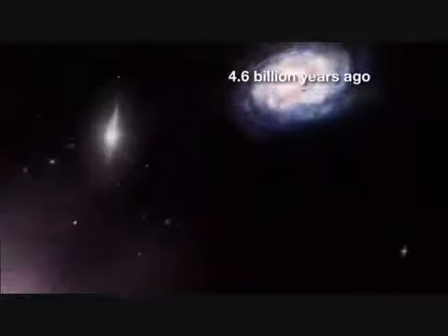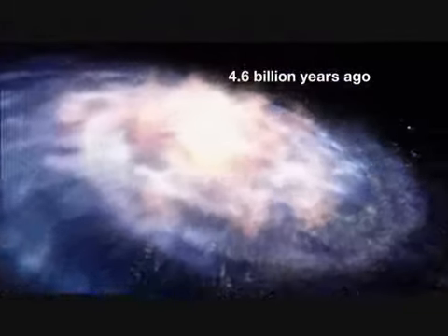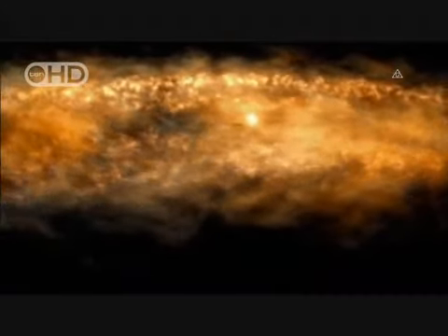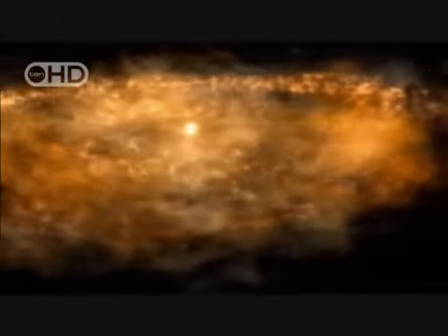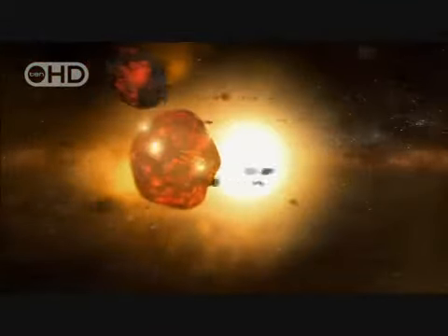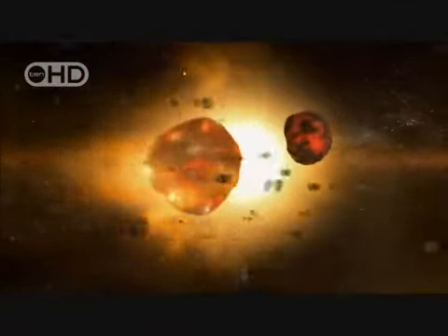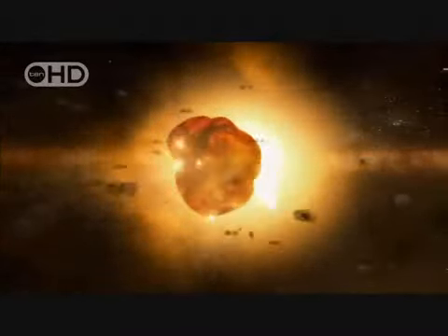About 4.6 billion years ago, on the edge of a spiral arm of a pretty obscure galaxy, a lot of space rubble starts circling in a slow gravitational dance. These rocks and gas are the remains of several stars that exploded long ago. Perhaps about 100 million years later, this space junk begins to collect together under the force of gravity, lighting up from the energy of spectacular collisions.